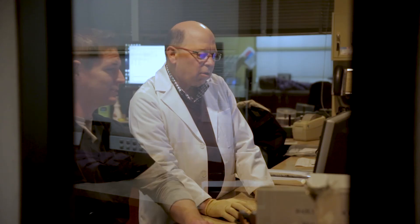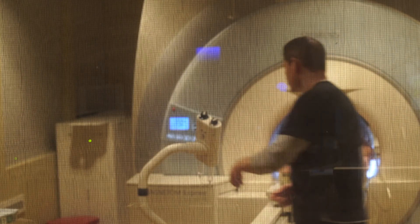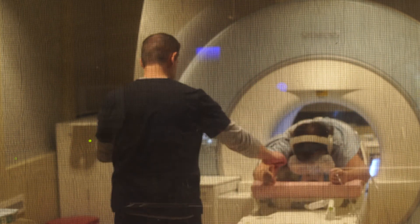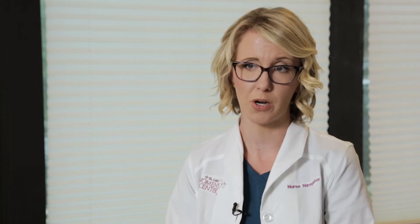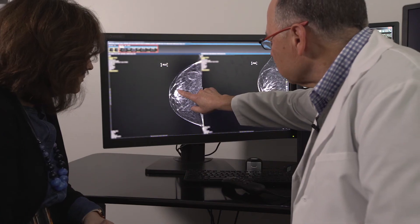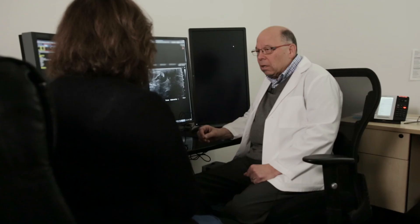The most common question we hear from breast biopsy patients is how much will this hurt? Pain experienced during the procedure is minimal and is typically less than the pain that you might experience at your dentist for a procedure. Even though you are told you need a biopsy, it doesn't mean you have breast cancer. The majority of breast biopsies result in benign findings. Even for those where cancer is detected, because of advancements in technology, we are catching it at earlier stages than ever before.